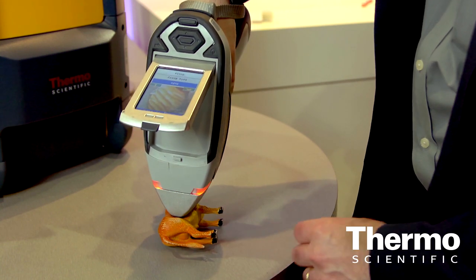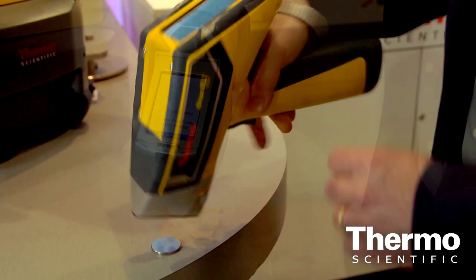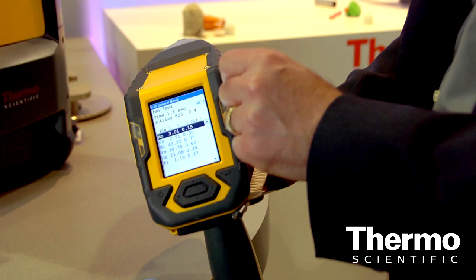We've really built on that legacy, featuring the Thermo Scientific Niton XL3T as well as the Niton XL2. But what we're here to talk about today is our all-new Niton FXL.